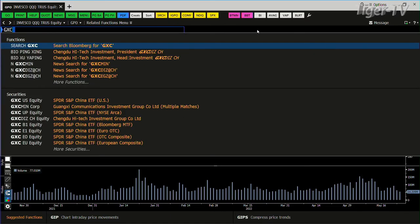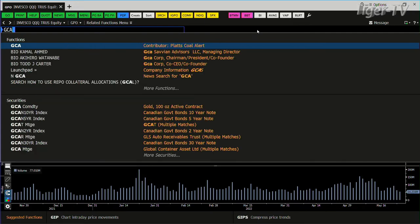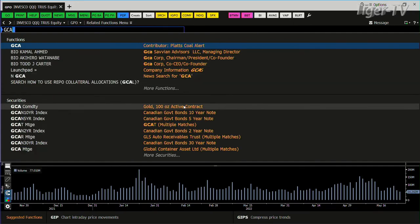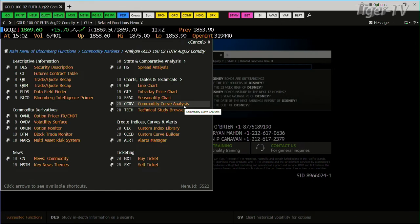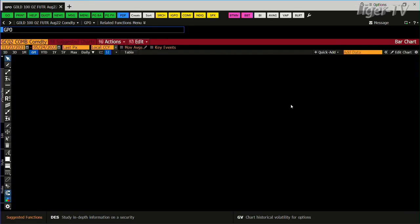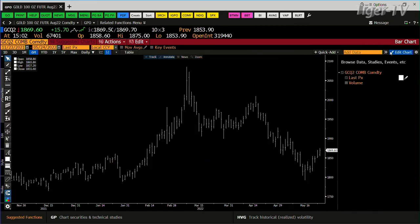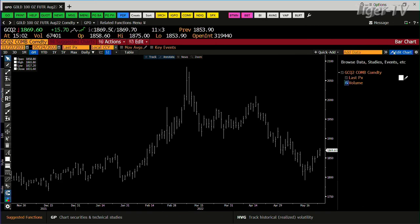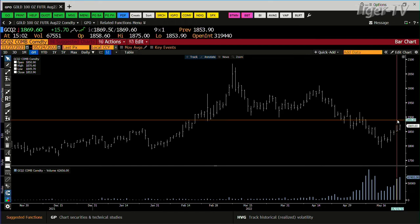Gold. The gold contract also needs volume. What has happened here is the participants in the marketplace have contracted dramatically. Gold is up $15, but you're only getting 67,000 contracts — that is not cool. Yesterday we had shot volume: 62,000 contracts. Today we're at 67.